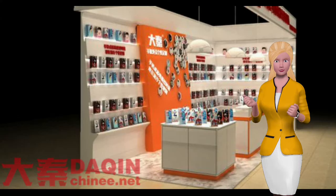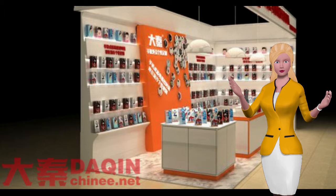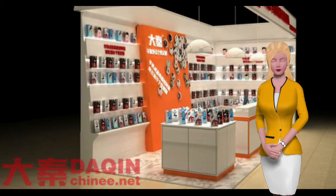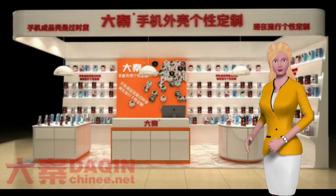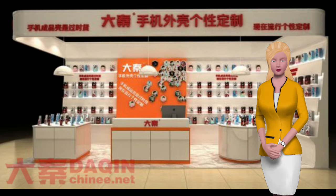This business project is suitable for everyone to start their own small business at home. Also suitable for mobile accessories stores, mobile phone repair stores, mobile phone stores, gift shops, shopping mall kiosks, and so on.